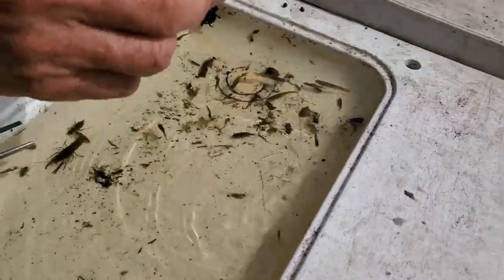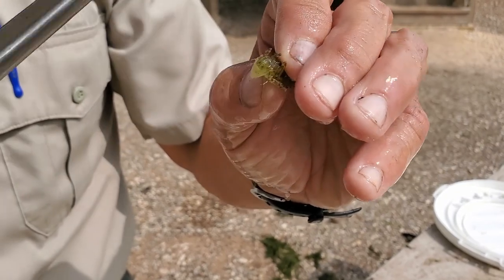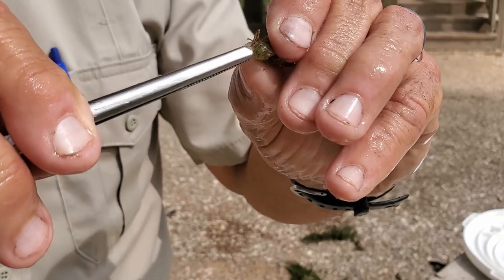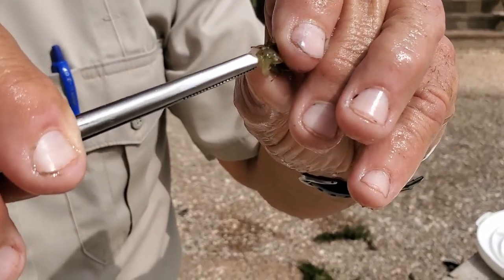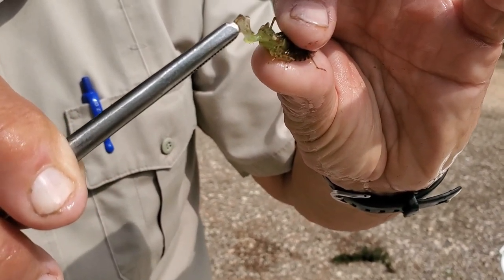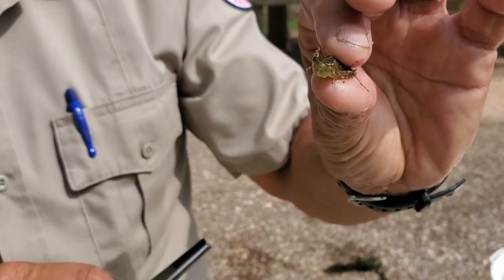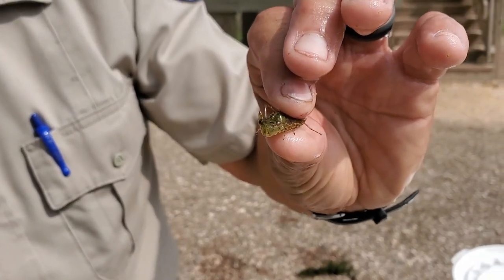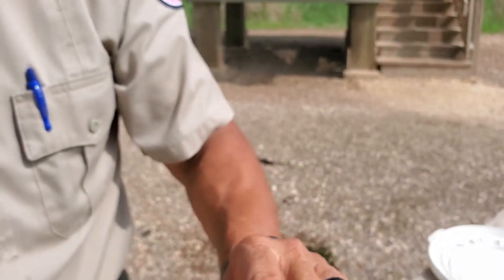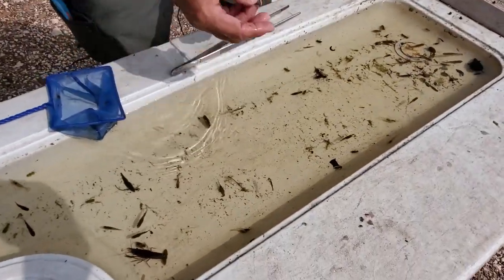Dragonfly larvae are predators. They get within about a third of their body length of whatever they want to eat, then they have this specialized bottom jaw — and this specialized jaw is made to shoot out one third of their body length in front of them. In one one-hundredth of a second, this bottom jaw called the labium stretches out that far, grabs the prey, and brings it right back into the mouth. They feed a lot on mosquito larvae. One of the things you don't see in here is mosquito larvae — we have so many things that eat them that as long as everything is balanced, we don't get too many mosquitoes out here at Brazos Bend.